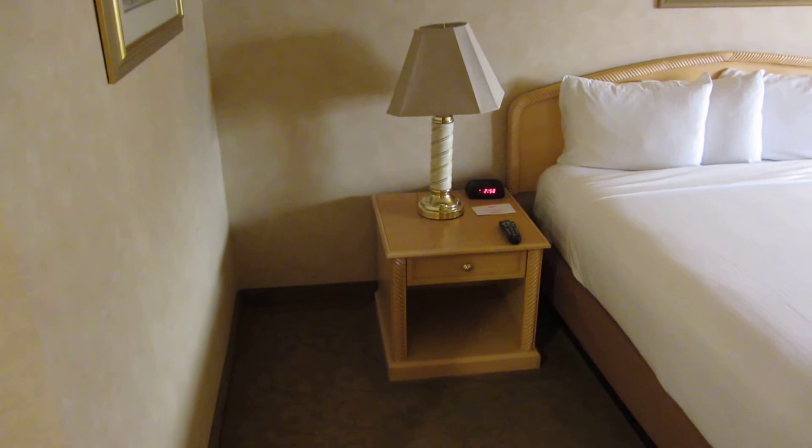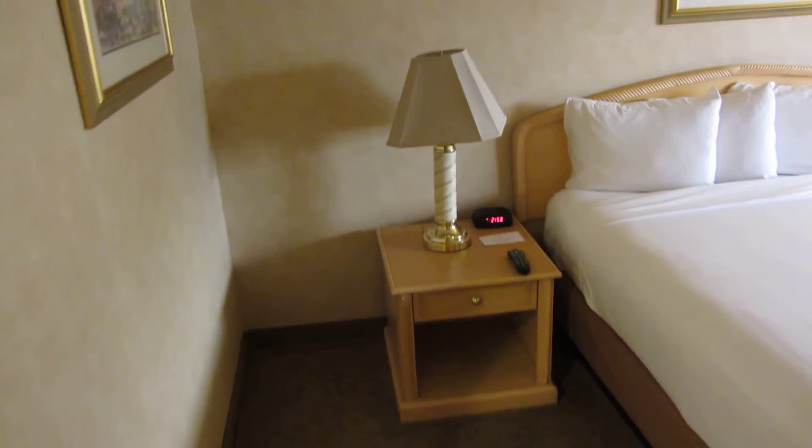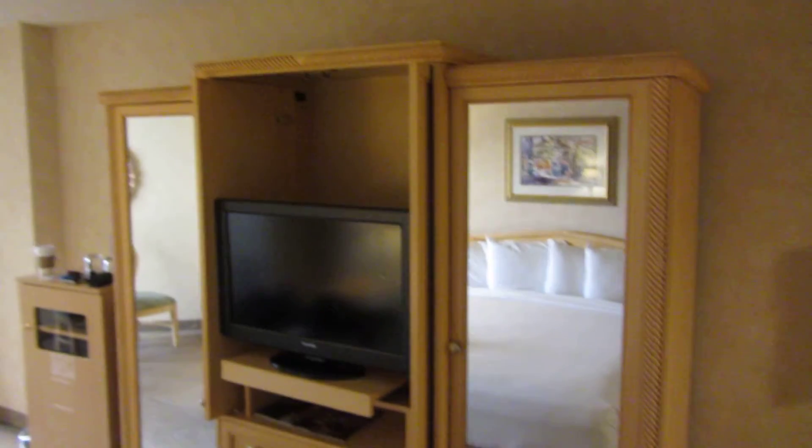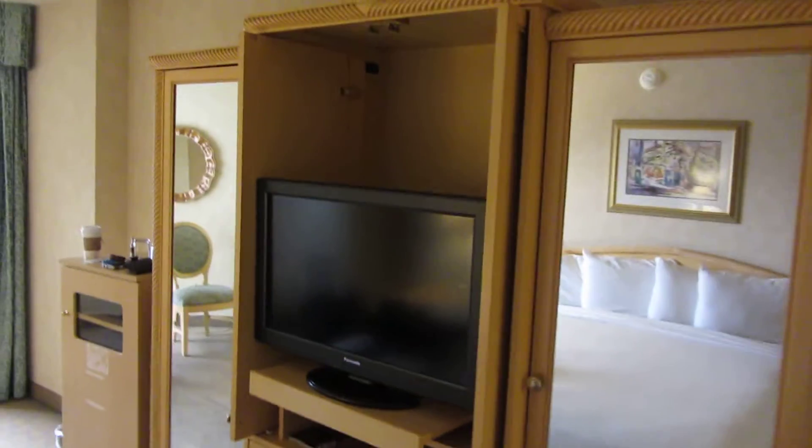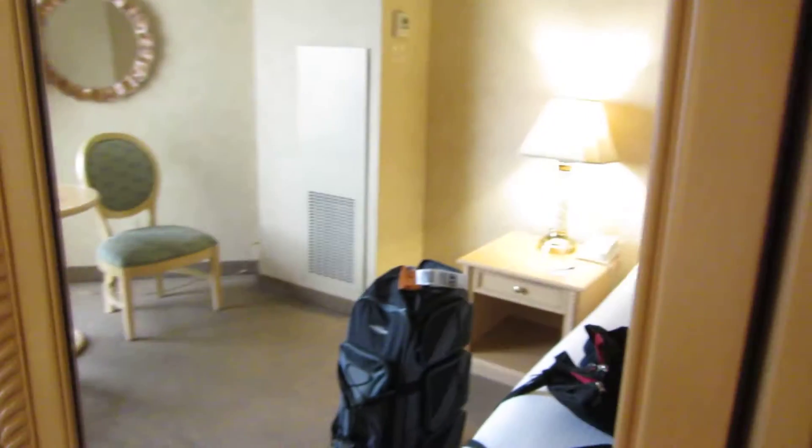Thirty-five dollars, I think, for the night, and then of course the resort fee. On this side we have a little unit here, entertainment center, TV, looks like 32 inch. Here is one of the cabinets, ironing board and stuff, and then on this side there's the same, just has the closed hanger stuff.